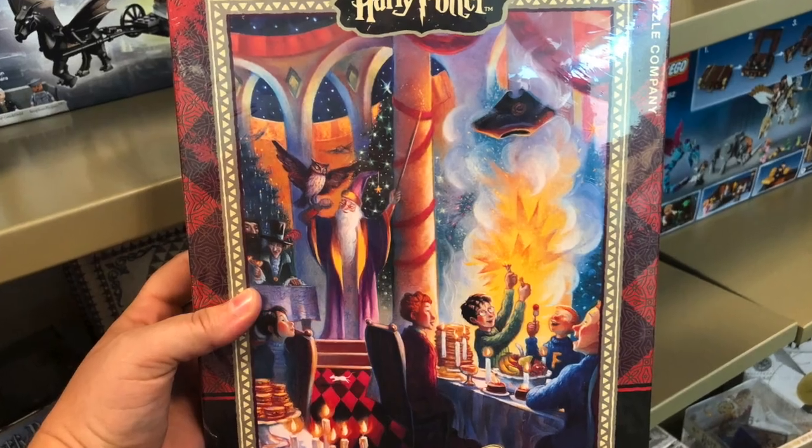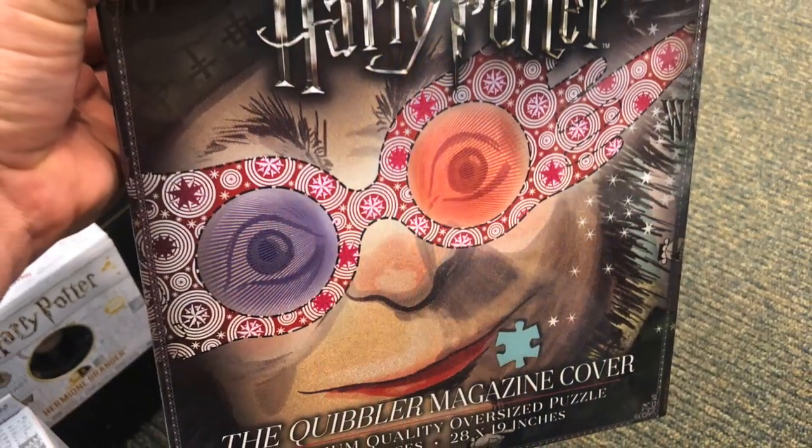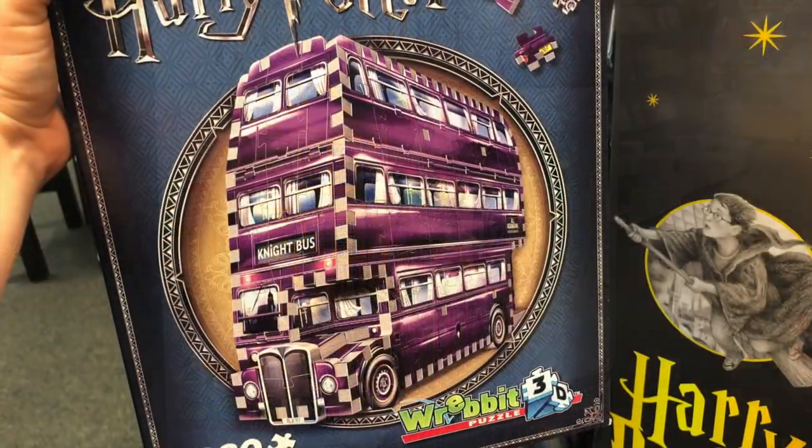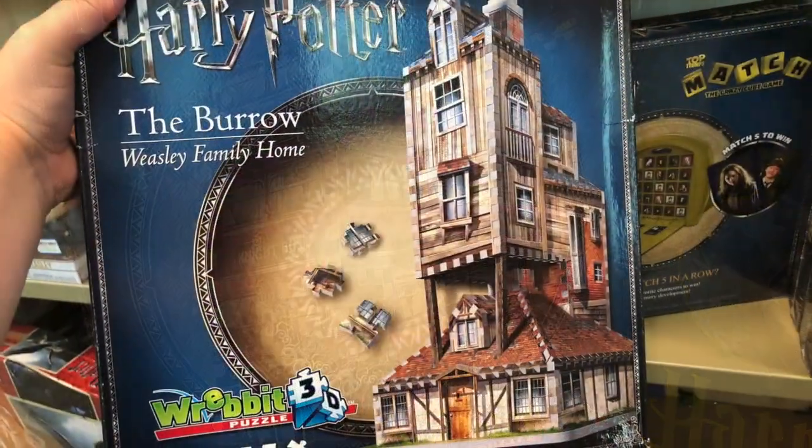Puzzles — they have so many puzzles. They have your traditional ones and they have really nifty 3D puzzles like the Night Bus, Diagon Alley, and even a 3D Snitch puzzle.